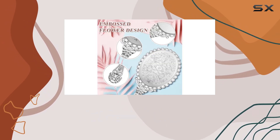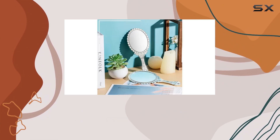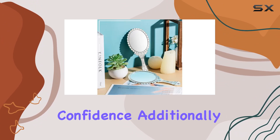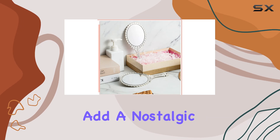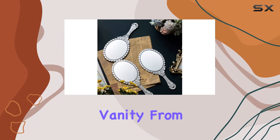This smooth mirror surface offers clear reflections without distortion, allowing you to admire your beauty with confidence. Additionally, the vintage embossing patterns add a nostalgic charm to these mirrors, making them both functional and decorative pieces for your vanity.